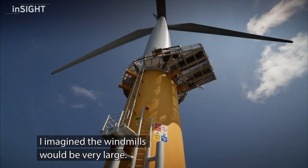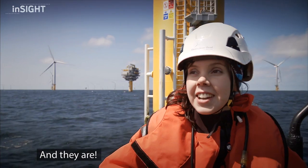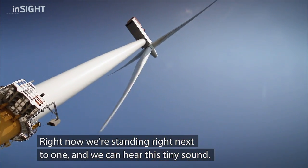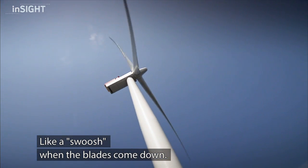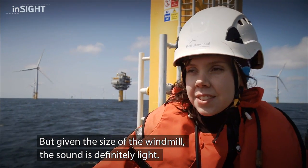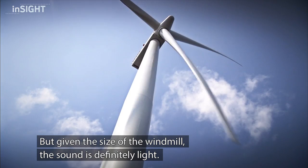I imagined they would be very large, the windmills, and they are also. Right now we're standing right next to one and we can actually hear this tiny sound, like a swish, when the blades come down. But given the size of the windmills, the sound is definitely light.